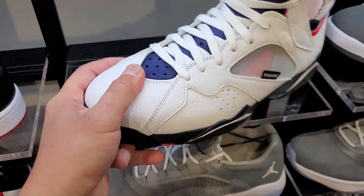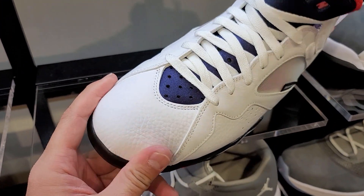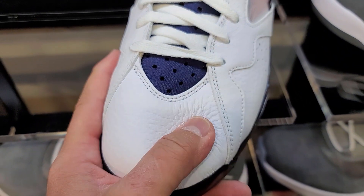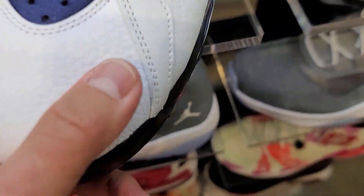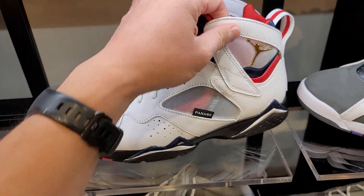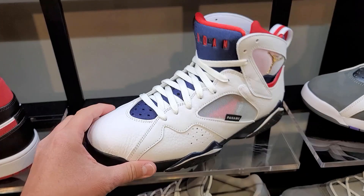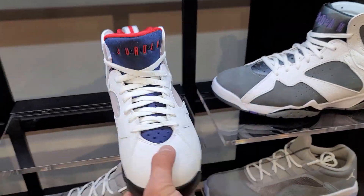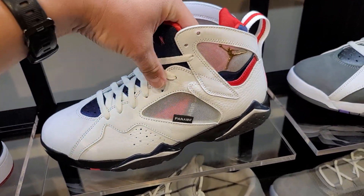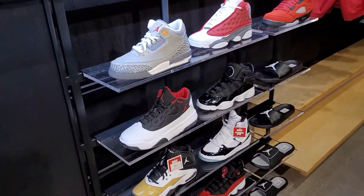Hold up, going back to check the PSG quality - look at the tumbled leather, it looks legit. Tumbled doesn't necessarily mean they're nice, but this is nice leather - the softness is like legit, high quality. People have been sleeping on them - these are freaking fire. I'm gonna pass though, I just bought these for a buddy and I just have too much stuff already.